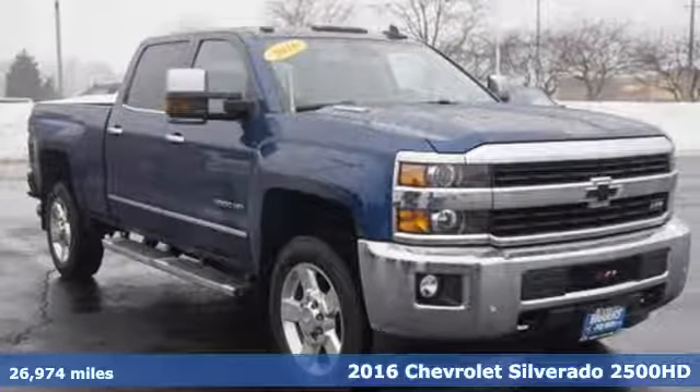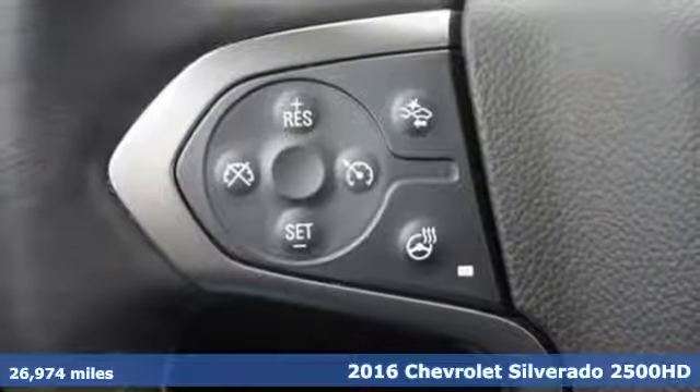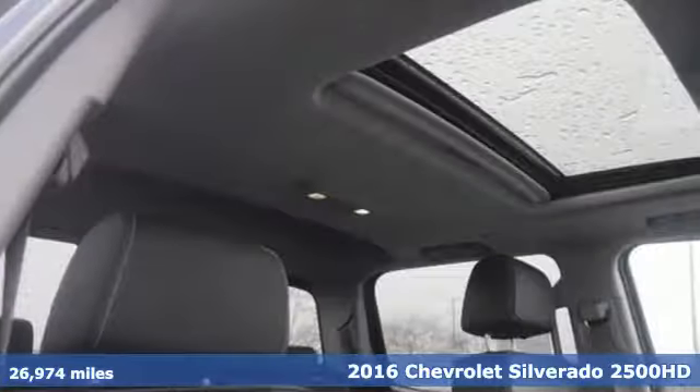It's a 2016 Chevrolet Silverado 2500 HD. Inside and out, every inch of the Silverado is built with a purpose.